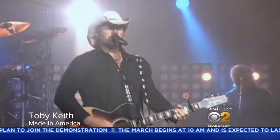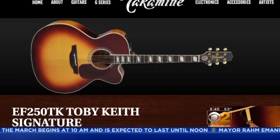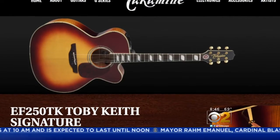To further confuse you, Toby Keith's guitar is not a U.S.-made Martin, Taylor, or Gibson. It's a Takamine, made in Japan.